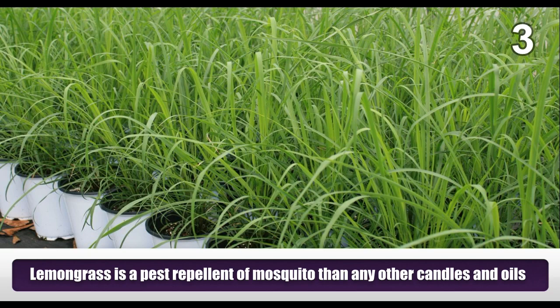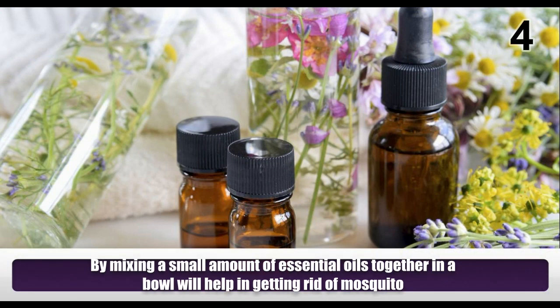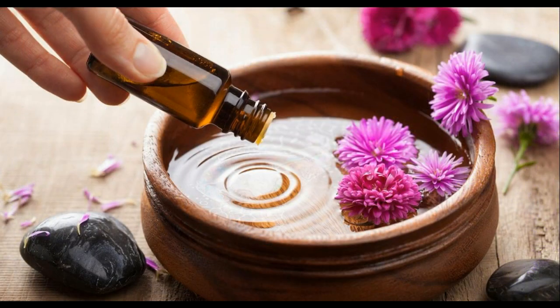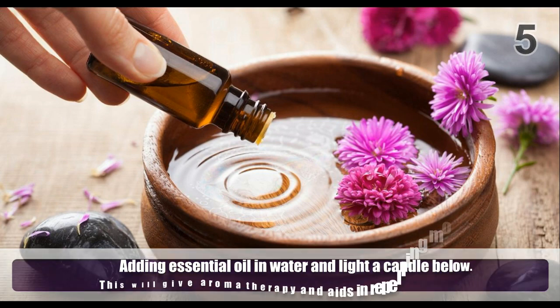Lemongrass is a more effective pest repellent for mosquitoes than any other candles and oils. Mixing a small amount of essential oils together in a bowl will help in getting rid of mosquitoes. Adding essential oil and water and lighting a candle below will give aromatherapy and aid in repelling mosquitoes.